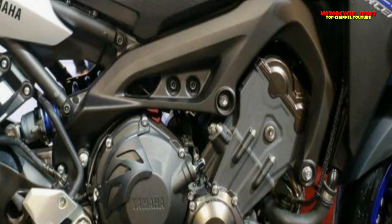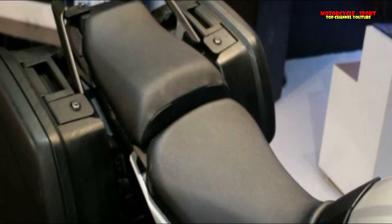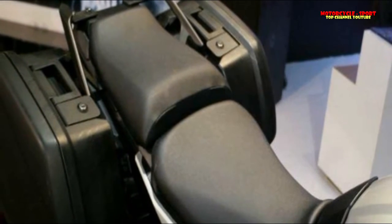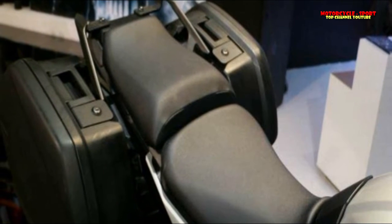The Tracer 900 resembles a touring variant of the naked MT-09, featuring a semi-faired front, a substantial windscreen, raised handlebars, and a wider seat.